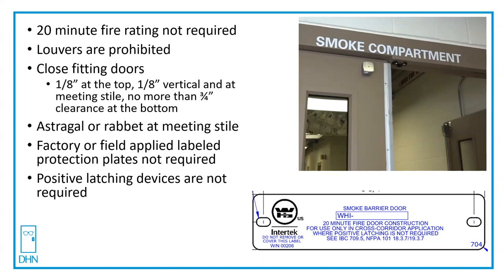And the one that always gets people: positive latching devices are not required. So those cross-corridor smoke barrier doors that normally were 20-minute fire rated, separating two or more smoke compartments, have never needed to be positive latching. Manufacturers weren't sure exactly how to approach the labeling of such a door. This example of the label is from Curry's — they say it's a 20-minute fire door construction, specifically for double egress cross-corridor doors where positive latching is not required. It's up to the door and hardware manufacturer's listing, but the code is very specific and says positive latching devices are not required, as long as the door manufacturer's published listing can accommodate that.